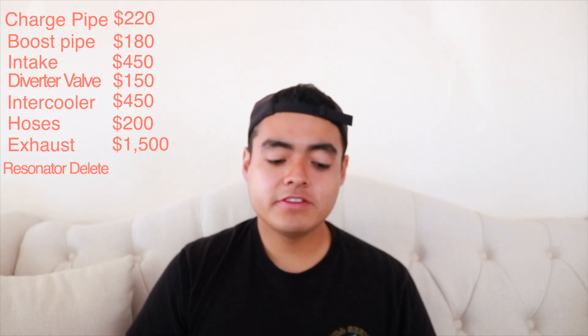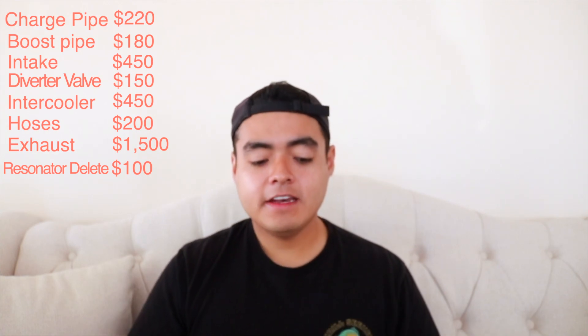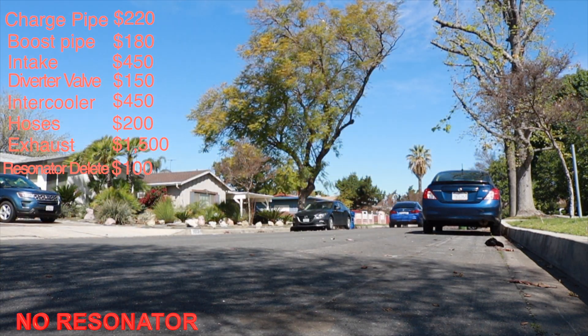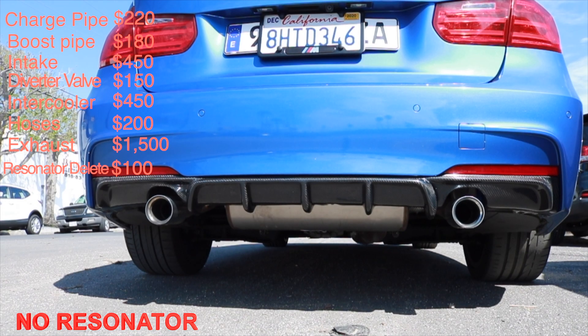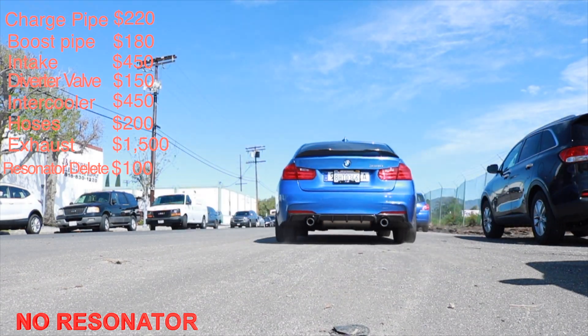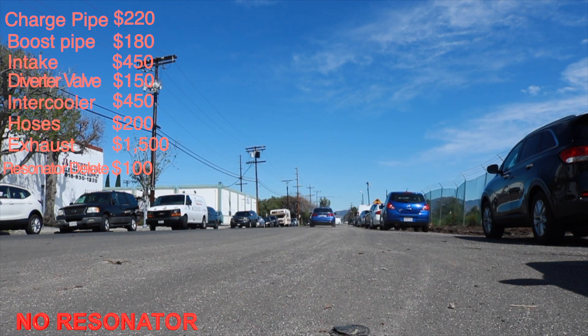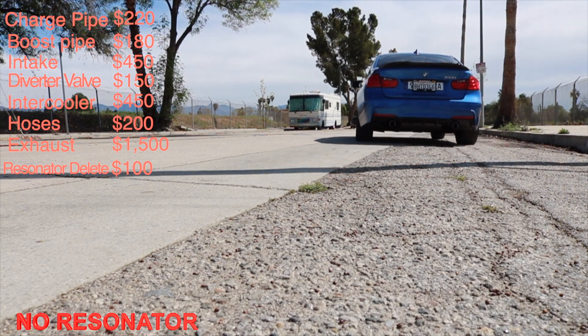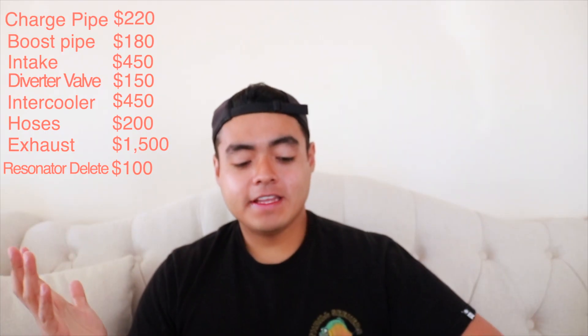I also did a resonator delete, which was around $90 to $100 — done at a shop nearby. It gave the car a different sound; it wasn't extremely loud, it was really nice sounding. So the M Performance exhaust with the stock cats, the muffler still in place but no resonator, gave the car a little more room to make louder, grittier noise. I was happy with it, but I knew I wanted to go Stage 2, so I went ahead and got the downpipe.